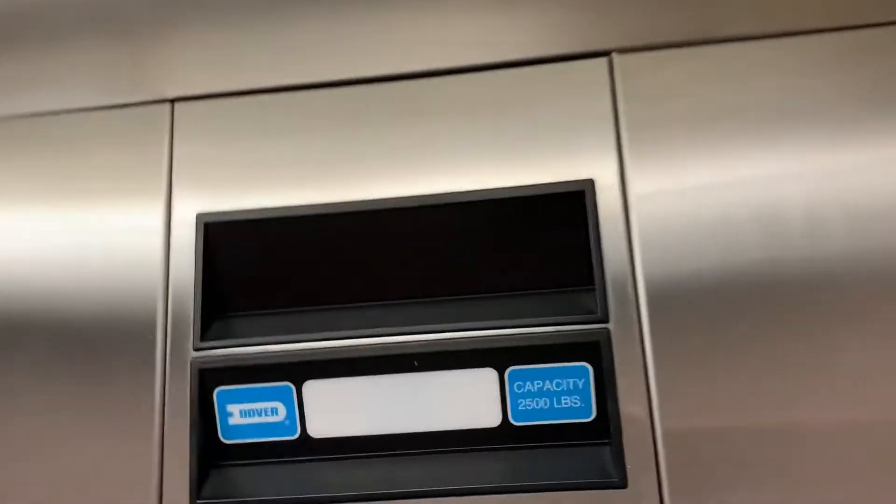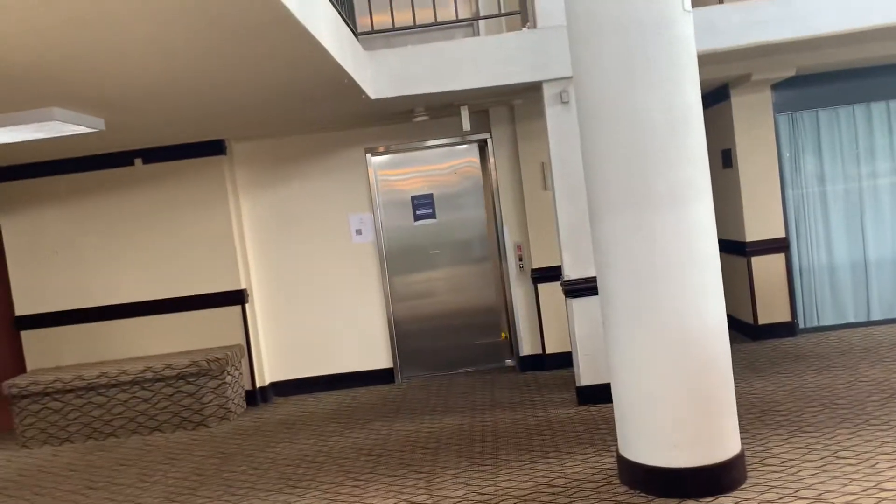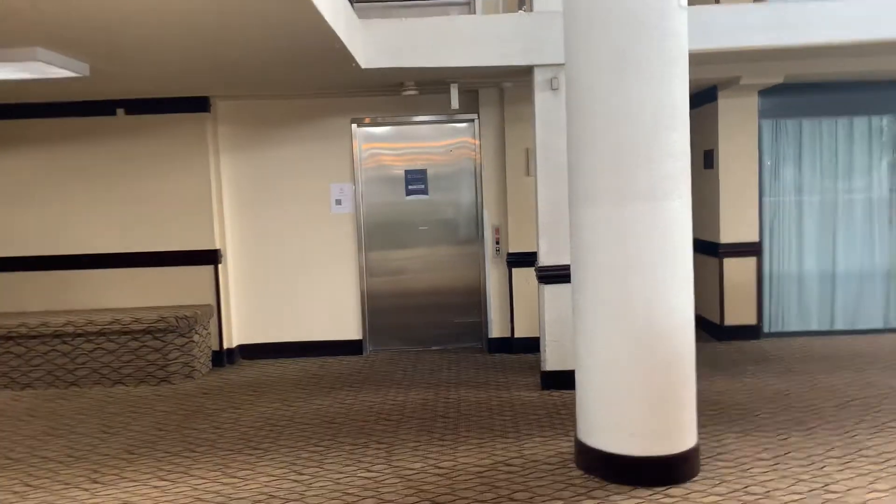This is not the greatest elevator, but it's not a bad elevator. The door is definitely the main issue, but it's not a bad elevator overall. And that's it.